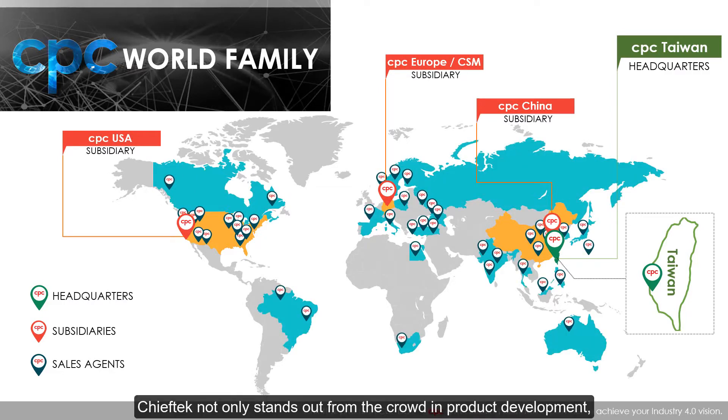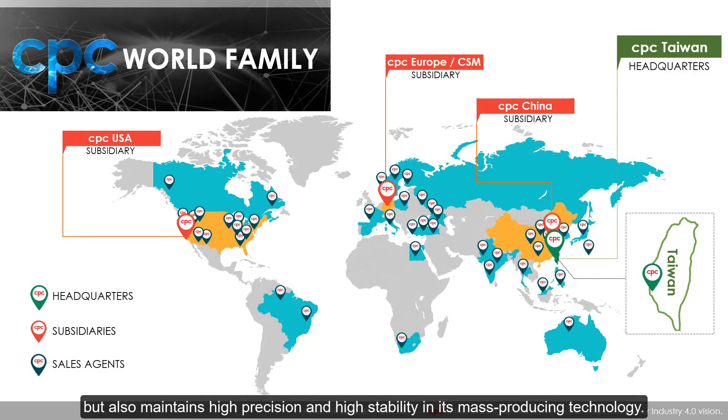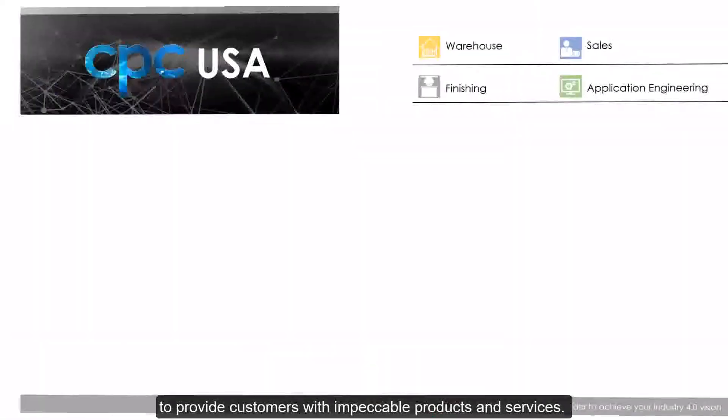Chief Tech not only stands out from the crowd in product development, but also maintains high precision and high stability in its mass-producing technology. It has established stringent quality standards to provide customers with impeccable products and services.